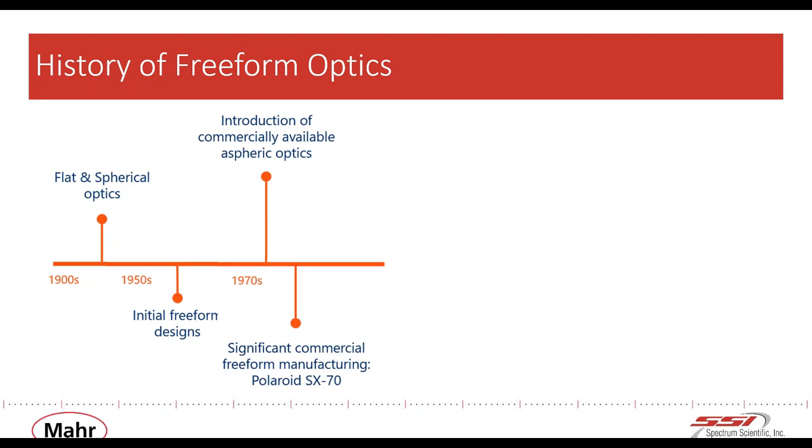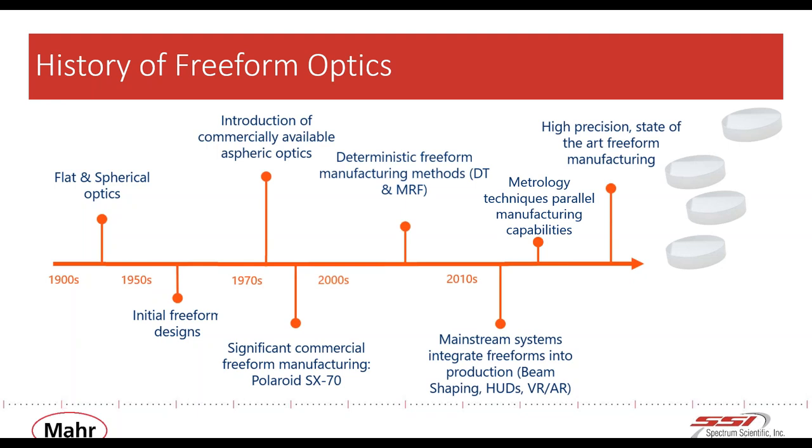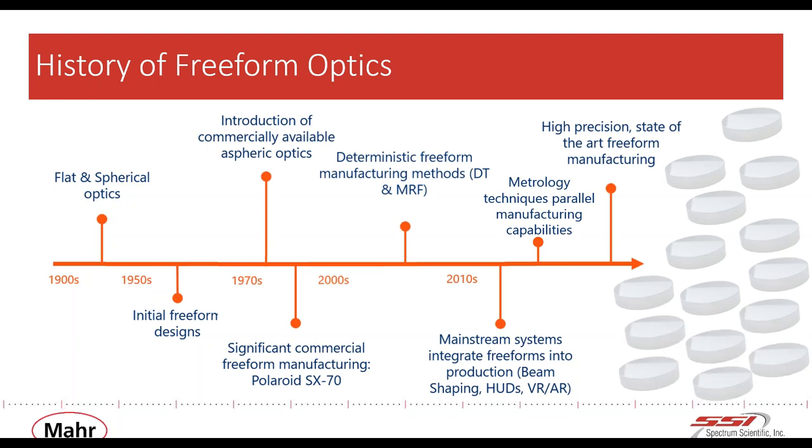Now that we've defined a freeform optic, let's give a brief rundown on the history. The concept of freeforms is nothing new and has been discussed for a long time. Commercial manufacturing really didn't start until the 70s, when they were called hand-figured optics. Although many of the benefits were well understood, the cost and complexity of manufacturing meant they didn't enter mainstream usage until fairly recently. The enabling technologies were developed in the 80s and 90s when deterministic manufacturing processes came of age — CNC machining, single point diamond turning, deterministic micro grinding, and magneto-rheological finishing all paved the way.